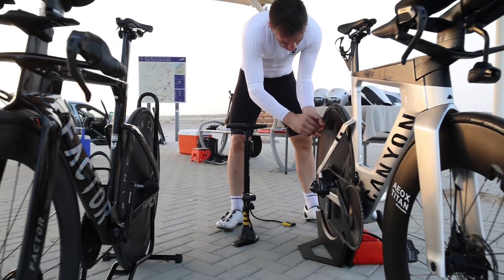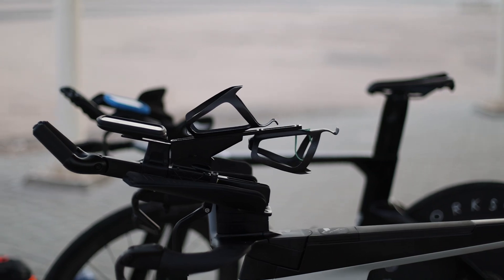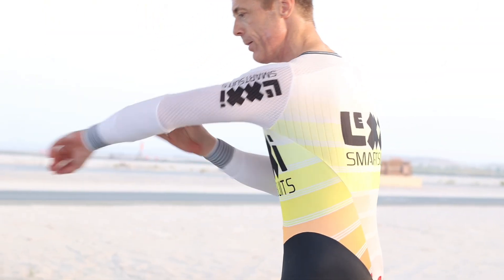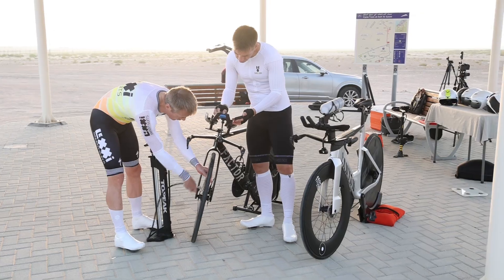In these tests, I used my Factor Hanzo time trial bike with a Princeton rear disc and a Zipp 404 front wheel. Martin is on his Canyon Speedmax CFR with a Zipp rear disc and an AOX 100 mls front wheel. Both bikes run a mix of Continental GP5000 STR and TTR tires.